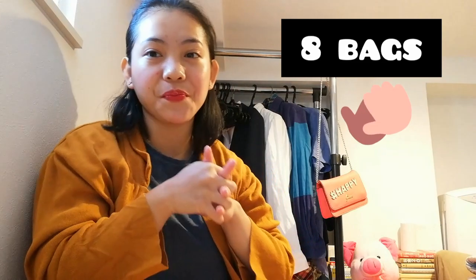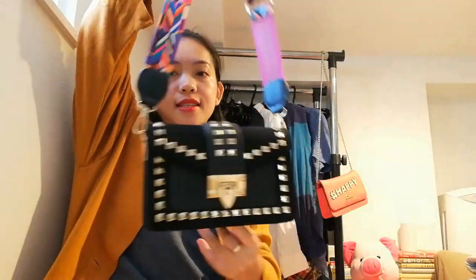That's all for the clothes — now let's move on to the bags! I have quite a number of bags here, like eight items, so I'm pretty excited to share them with you. Let's start with the small bags. The first bag is this one.